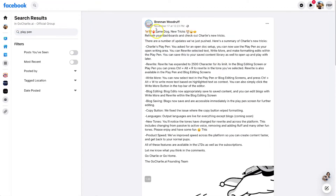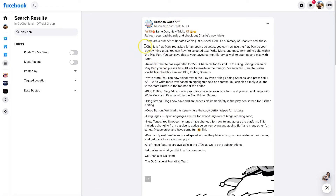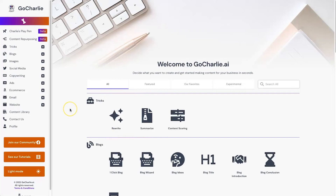If you want to stay up to date with all the releases, I'd recommend joining their Go Charlie AI Facebook group. The guy that owns it, Brendan Woodruff, is often posting about new features that have just been added — for example Charlie's Playpen and an expanded rewrite feature. The community is extremely engaging and it's really nice to be part of something everyone's excited to use.